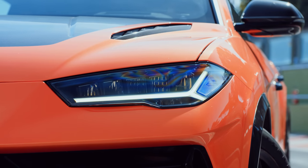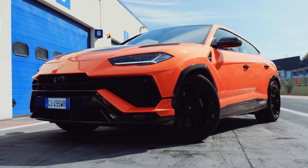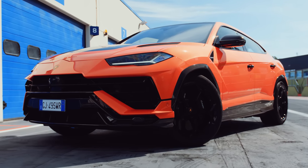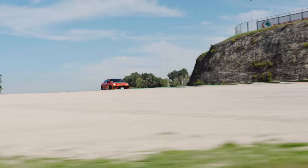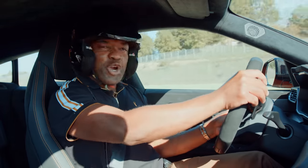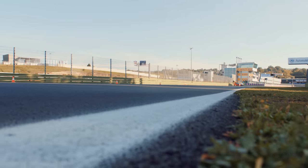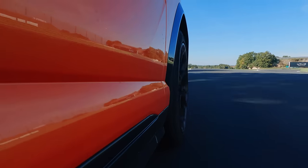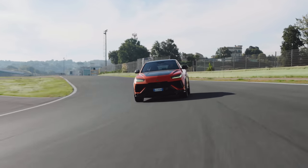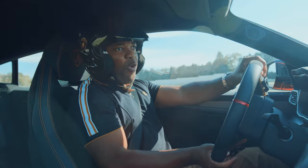But fast-forward to 2022, and Lamborghini have had enough of being sensible. They've decided to release an updated Urus where they throw sensible in the bin. This is the Lamborghini Urus Performante. It wasn't designed to be comfortable. It wasn't designed to have a high ride height. And it comes with the kind of tires that might have you spinning backwards through a roundabout, screaming, why, Lamborghini? Why?